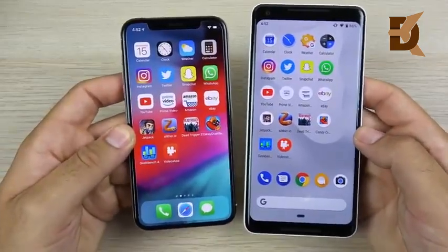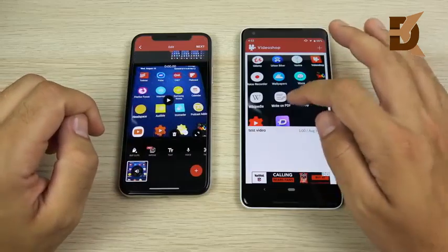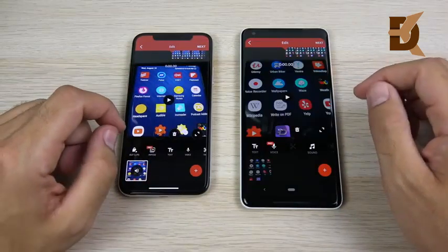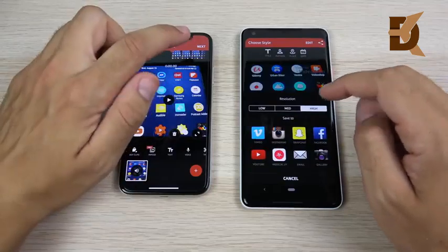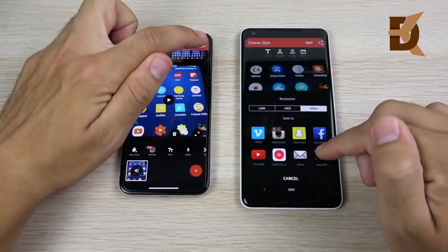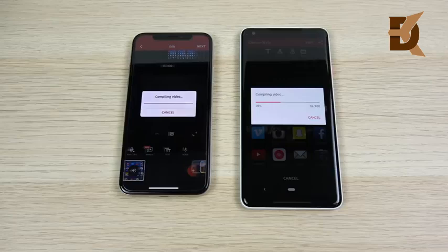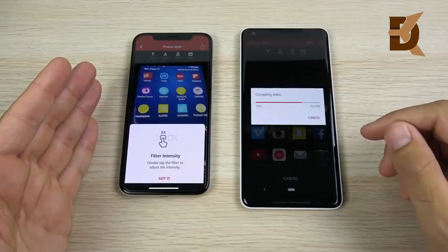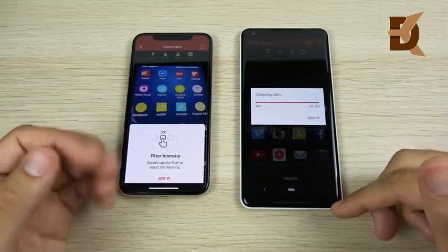I shot a one-minute video on both devices and will render it to compare video rendering performance — both on the same app, both shot at 1080p 30fps. Hitting export on both simultaneously, set to high settings: the iPhone is way in the lead over the Pixel 2 XL. Video rendering finishes first for the iOS 12 device. On Android 9 Pie there's a significant loss for the Pixel 2 XL — and with a longer video this gap would be even more significant. iPhone wins the video rendering test.